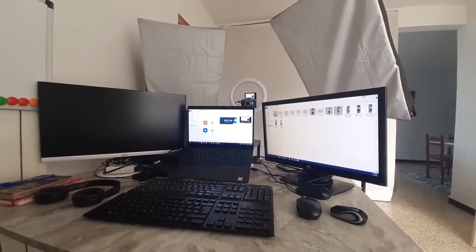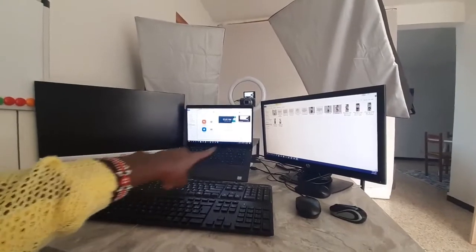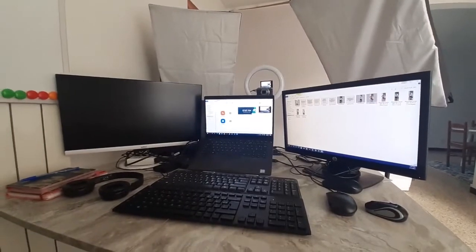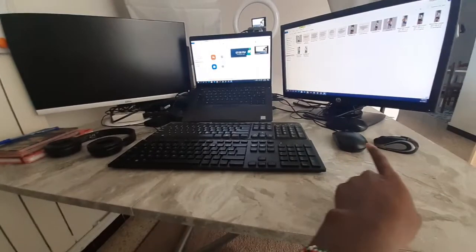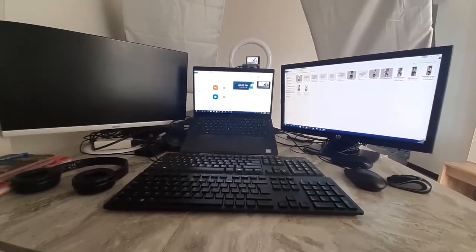This is how my setup looks: I have three monitors — two monitors plus the laptop. I only use one monitor with the laptop. The other monitor has a CPU behind it. I have two computers because I run heavy models that might slow down the laptop, so I run them on the desktop. I also have two soft boxes plus a ring light, and two keyboards and two mice — one for each computer.